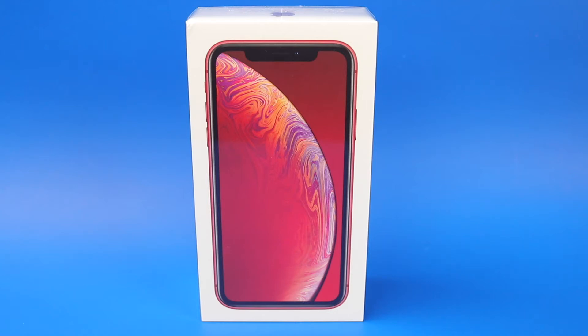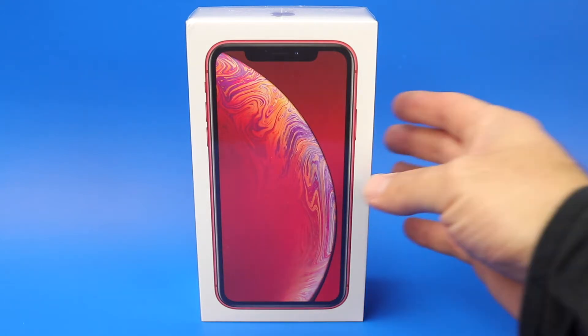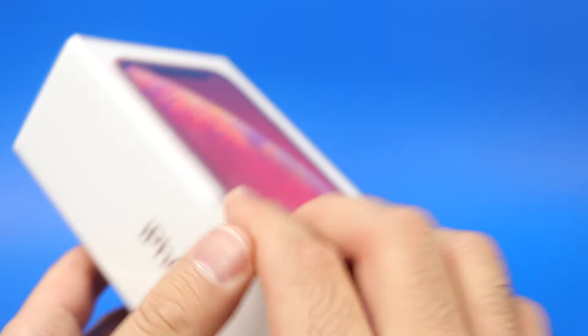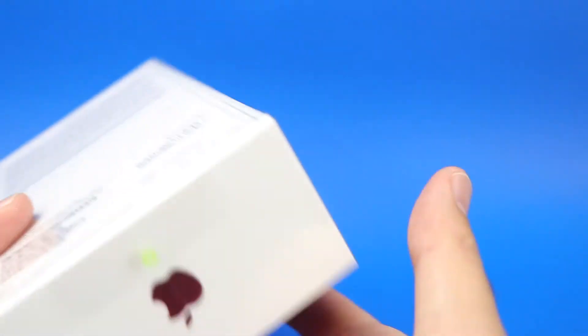What's up guys, this is Phil from Fierce Technology and this is the iPhone XR — not the XR, the XR. I know a lot of people are mistaken by the name of it. This is the Product Red variation and it's a 128GB. So we're going to unbox this one today and get a closer look at it. Let's go ahead and start.